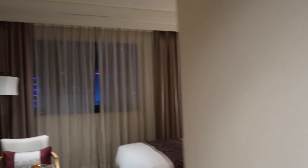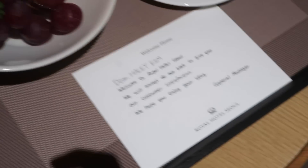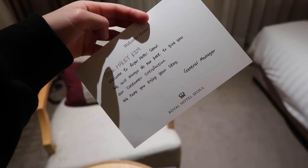This is the room I'm gonna stay in for the next five days. I stayed in a lovely hotel when I was in Seoul.